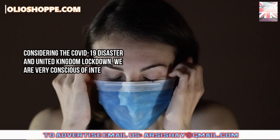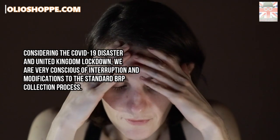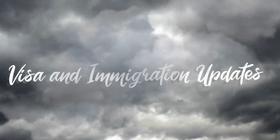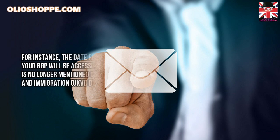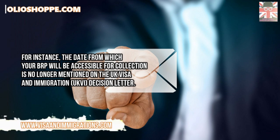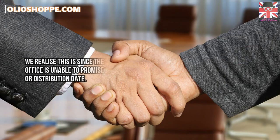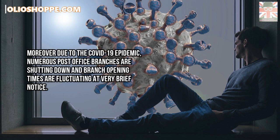Considering the COVID-19 disaster and United Kingdom lockdown, we are very conscious of interruption and modifications to the standard biometric residence permit collection process. For instance, the date from which your biometric residence permit will be accessible for collection is no longer mentioned on the United Kingdom visa and immigration decision letter. We realize this is since the United Kingdom Home Office is unable to promise a production or distribution date. Moreover, due to the COVID-19 epidemic, numerous post office branches are shutting down and branch opening times are fluctuating at very brief notice.